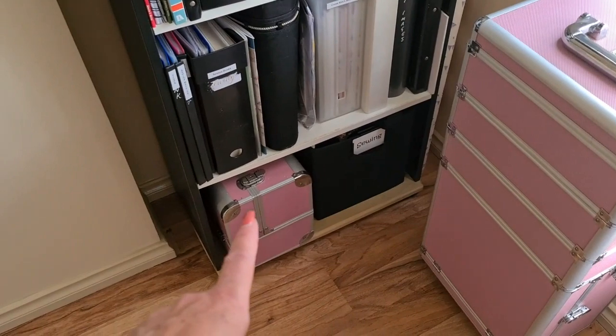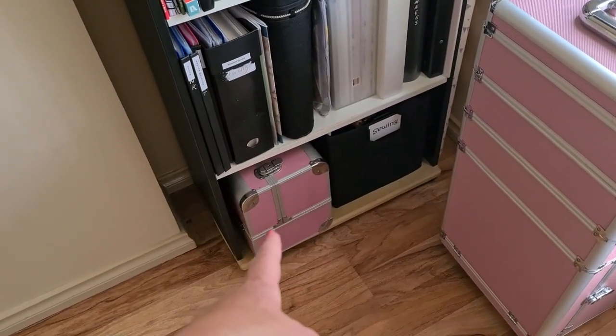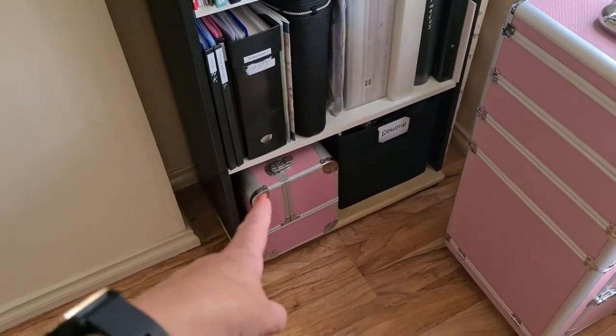Down the bottom here is another case that came with that one — it's a little bit different but still pretty much pink. That one ended up being my sewing because I thought I don't really need it separate, but it opens out the sides and then the top like an old sewing box.